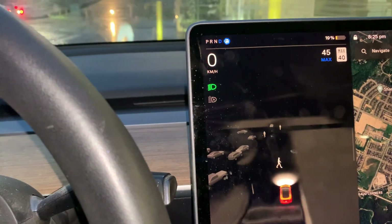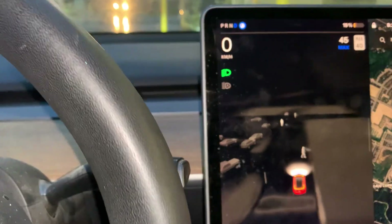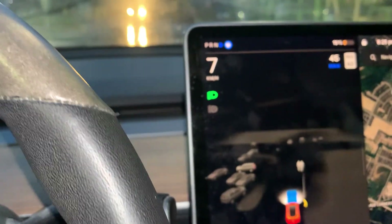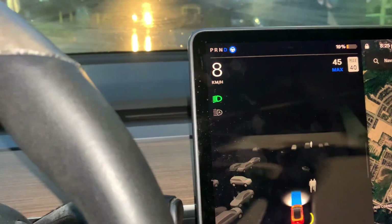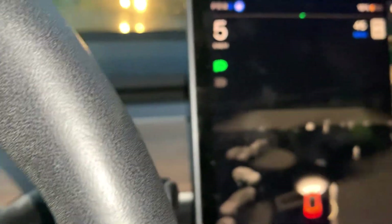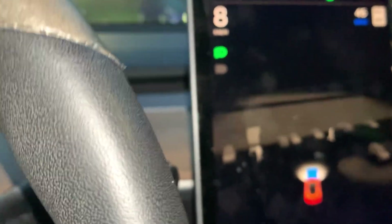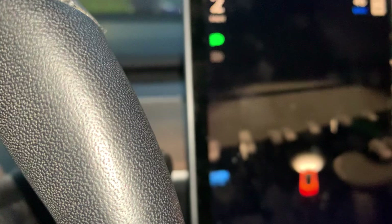Let's make that turn. Notice how it picks up a pedestrian walking across the road — incredible, it's very sophisticated technology. There's pedestrians again. I have one hand on the wheel just in case, and someone else is filming. Look at how detailed everything is in autopilot — amazing.